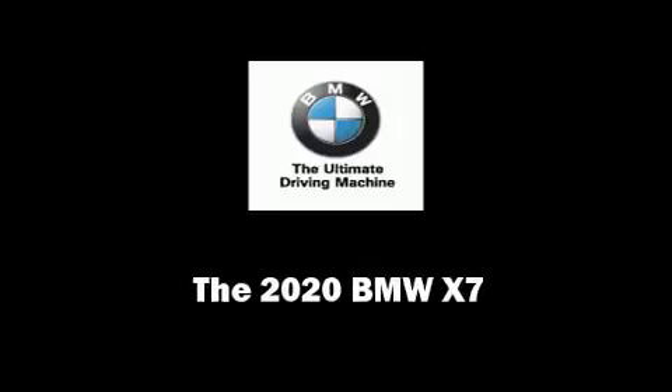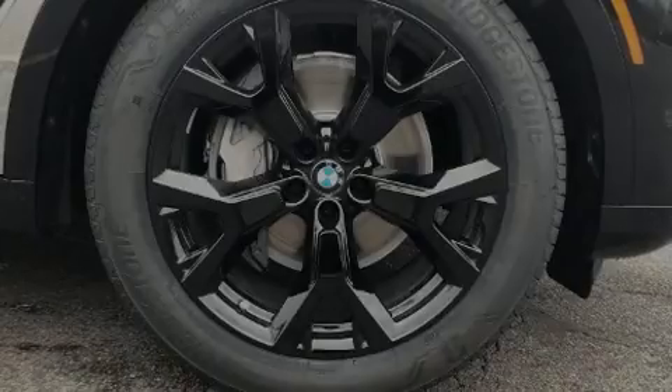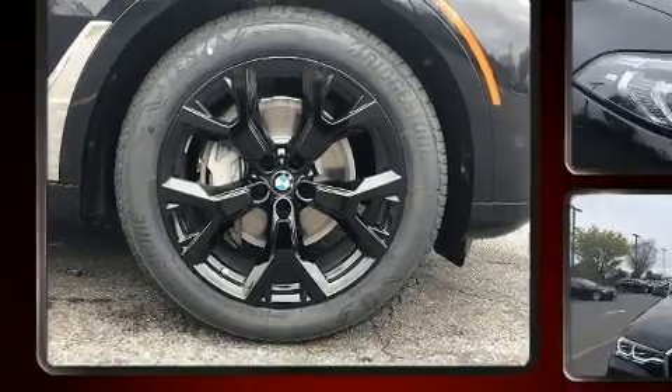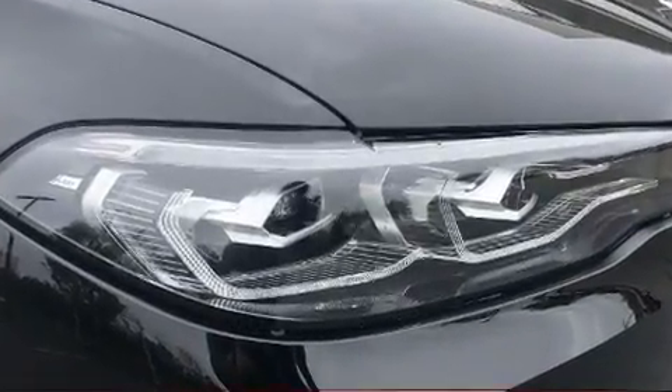Sensibility and practicality define the 2020 BMW X7. The engine breathes better thanks to a turbocharger, improving both performance and economy.